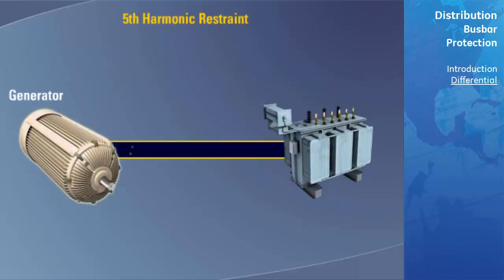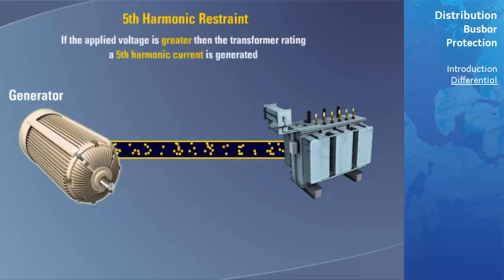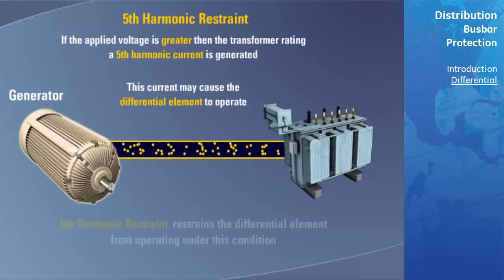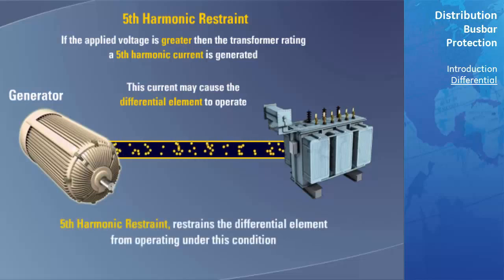Fifth harmonic current: Transformers connected directly to a generator that is brought into or removed from service, or the failure of an upstream tap changer, may result in an overvoltage condition. If the applied voltage rises above the rating of the transformer, known as overexcitation, a fifth harmonic current is generated. Depending on the amount of overexcitation, this fifth harmonic current could rise to a level that could cause the main differential element to operate. This element is used to restrain or block the main differential element from operating when fifth harmonic currents are large enough to cause it to operate.